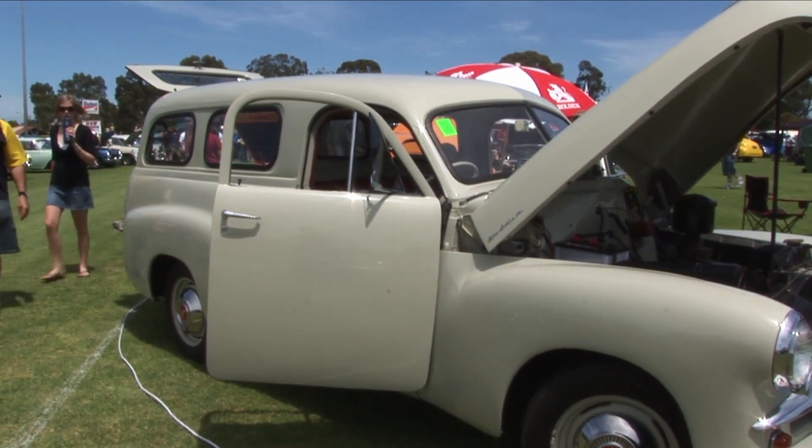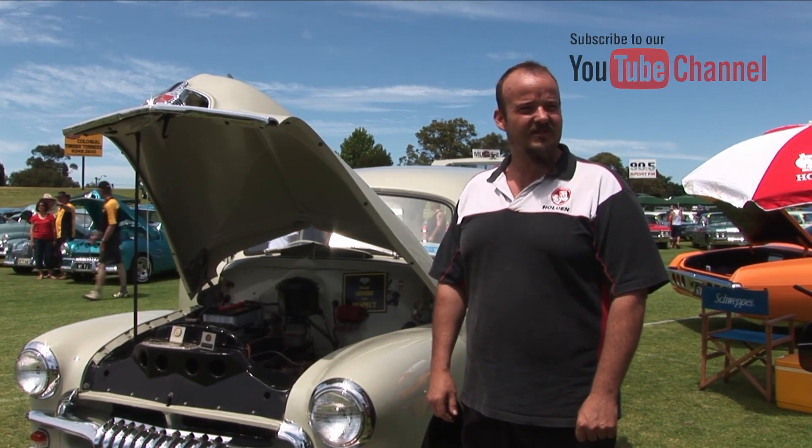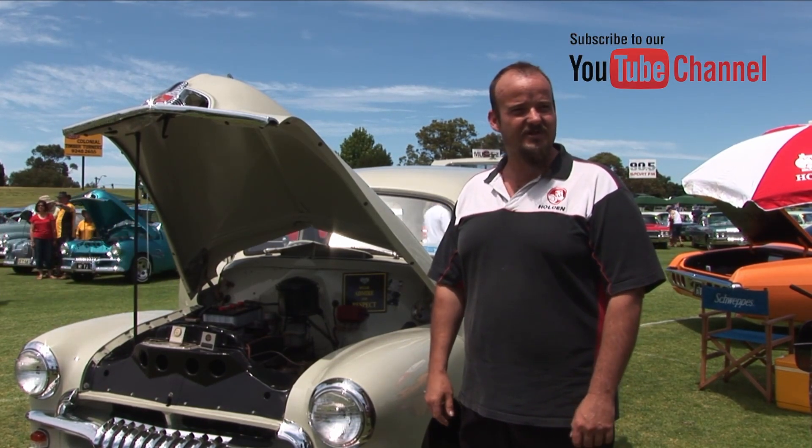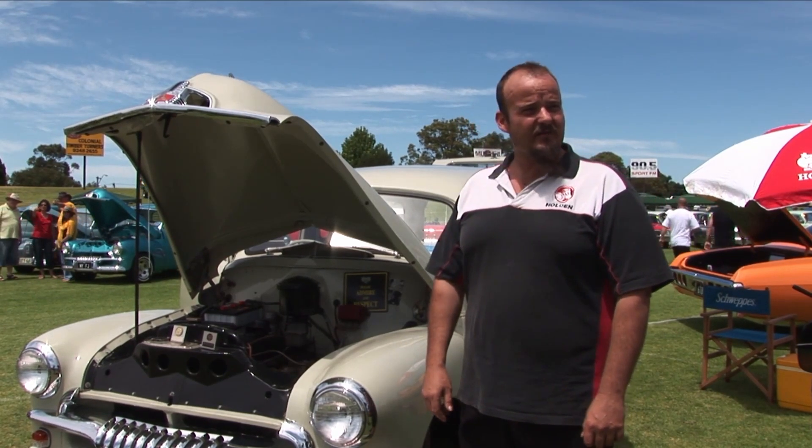So your dad's been very involved in this? Yeah, this is actually my dad's van and he's just been too busy lately to do anything with the show, so I've been away for 12 years and I thought I'd bring it down and let people have a look at it.